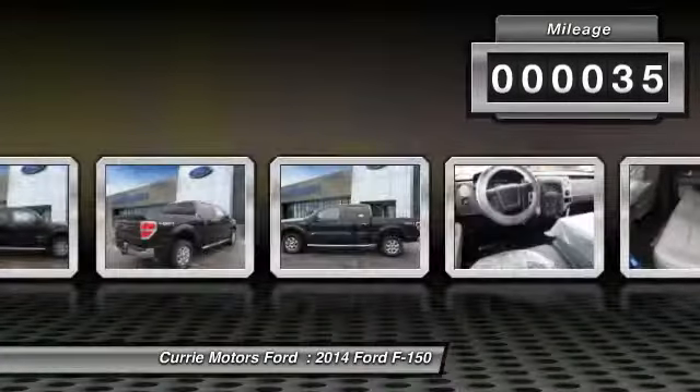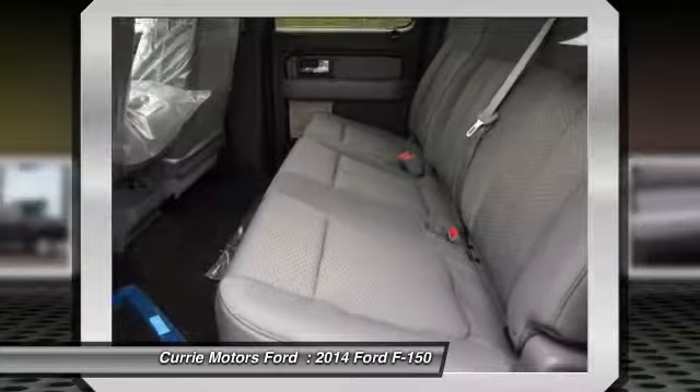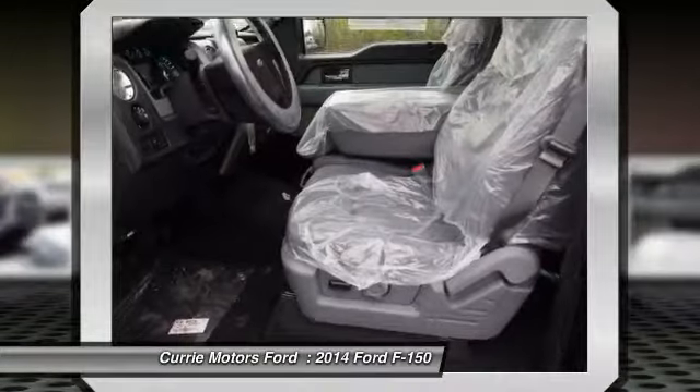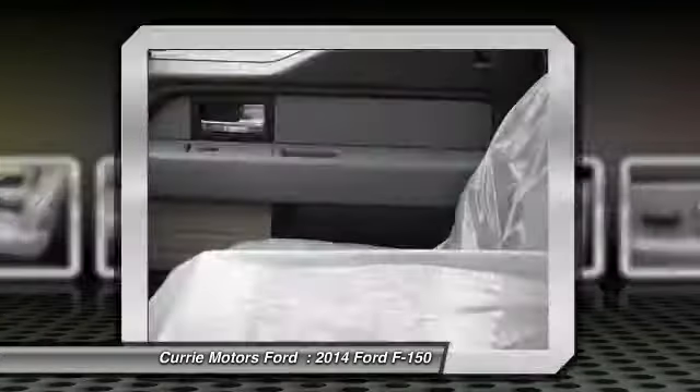Here are some of this vehicle's great options: four-wheel drive, dual airbags, auto express down window, adjustable headrests, power steering, and front air conditioning.